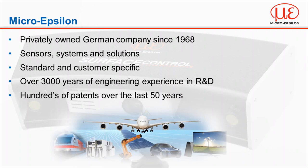MicroEpsilon is a privately owned German company with over 50 years experience in developing and manufacturing both standard and customer specific high precision, innovative, robust and reliable sensors, systems and solutions for many industries. The MicroEpsilon group have developed all technology in-house with a dedicated research and development team who between them have over 3,000 years of R&D experience along with hundreds of patents to date.